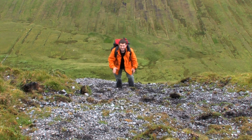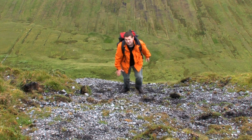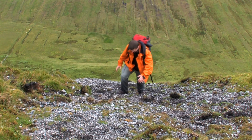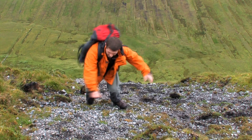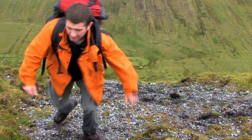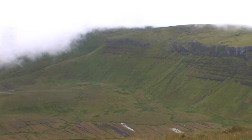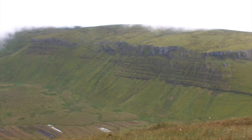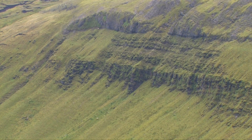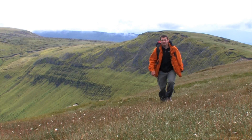This part of the climb is as steep and as dangerous as it gets. The rock is really loose and it is giving way underneath as I walk on it. That is the hardest part to walk over.